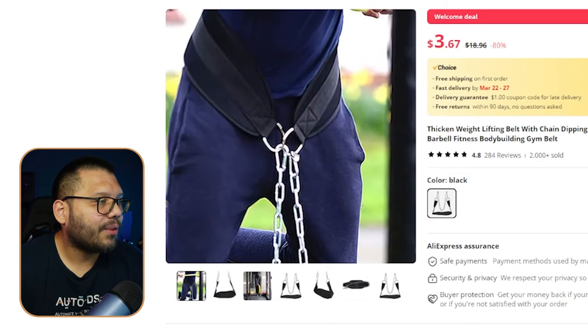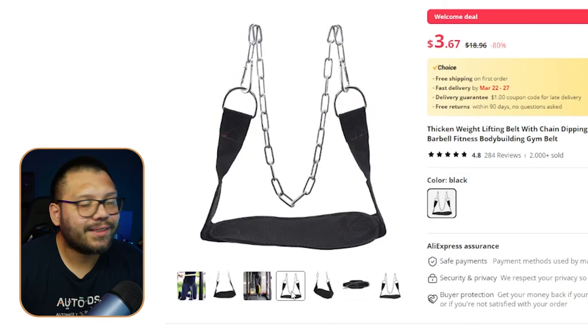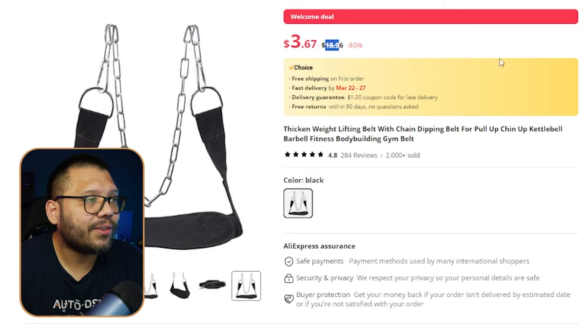As you can see, this person has it around their waist and it has that chain. The weight goes on that chain and that's about it — it's very simple and easy to use. This is running for about $18.96 on AliExpress.